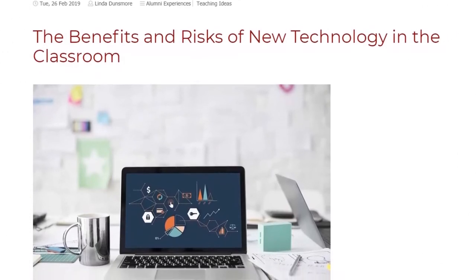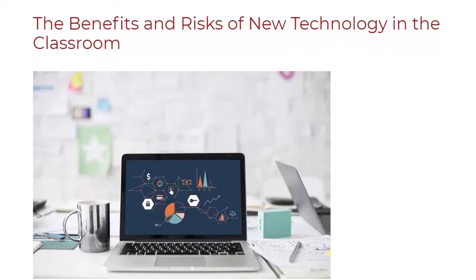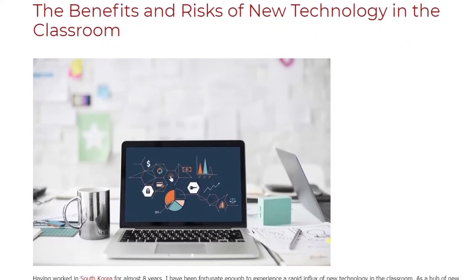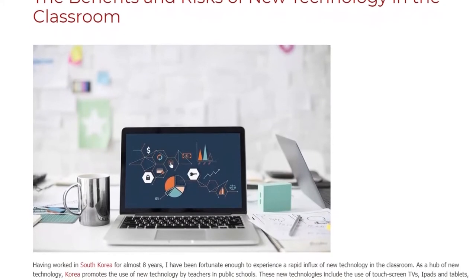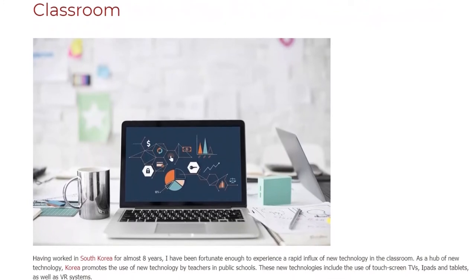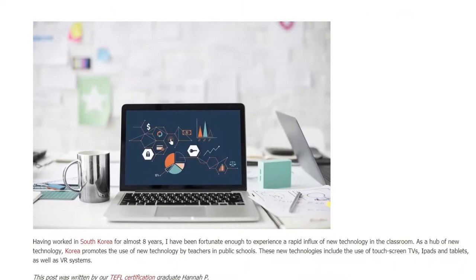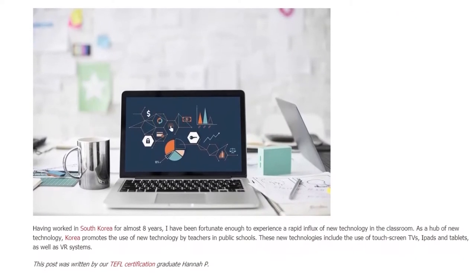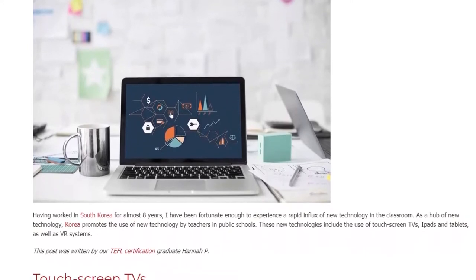The Benefits and Risks of New Technology in the Classroom. Having worked in South Korea for almost eight years, I have been fortunate enough to experience a rapid influx of new technology in the classroom. As a hub of new technology, Korea promotes the use of new technology by teachers in public schools. These new technologies include the use of touchscreen TVs, iPads and tablets, as well as VR systems.